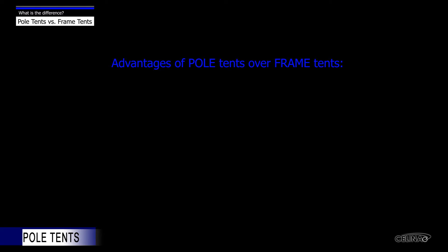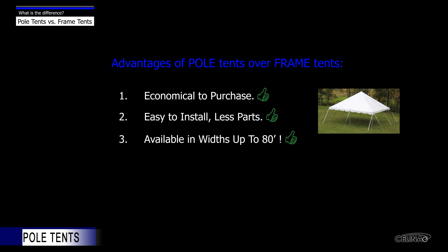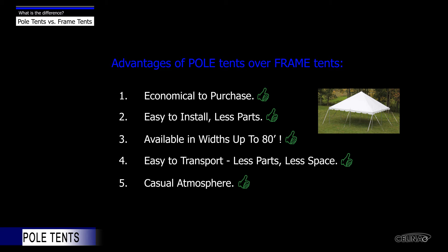Some advantages of pole tents over frame tents include: they are more economical to purchase, easy to install, and provide the most space for the lowest cost. Tents are available up to 80 foot width. Typically the longest component is less than 8 feet, which means it can be transported in a standard-sized pickup truck, also making it easier to store, and it creates a more casual atmosphere.